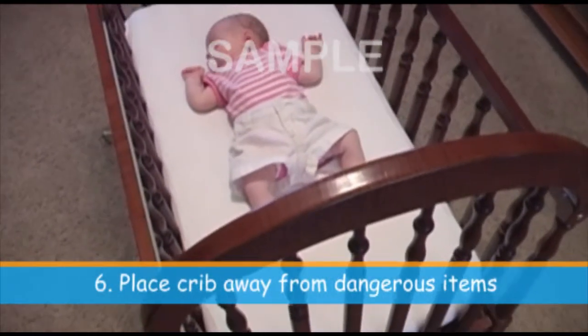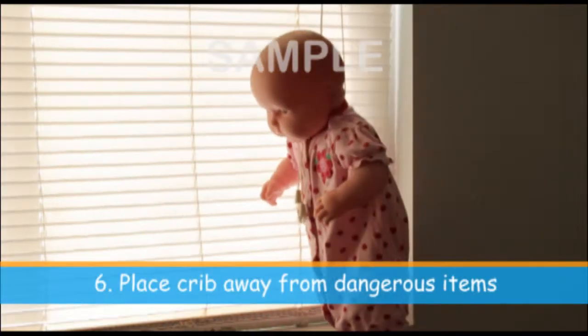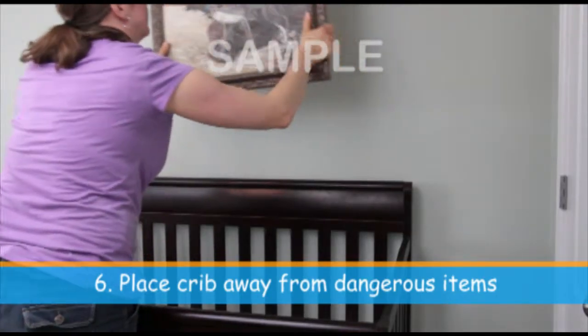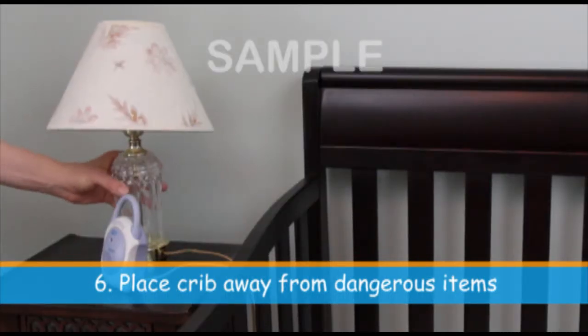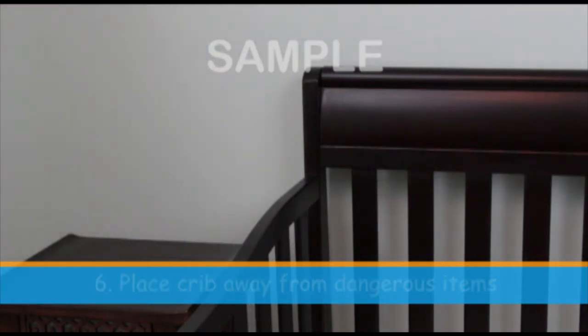Place your crib away from windows, curtains, and mini-blinds to reduce the risk of falls and strangulation. Do not hang large or heavy pictures above the crib. Move or secure cords, lamps, baby monitors, and other items that your infant could reach from the crib.